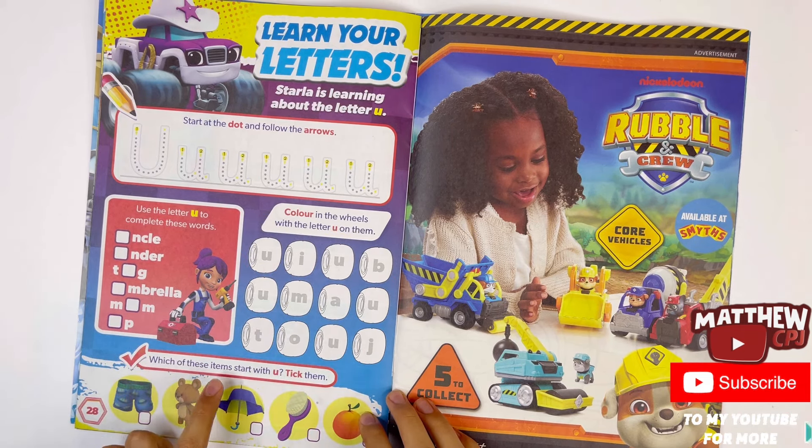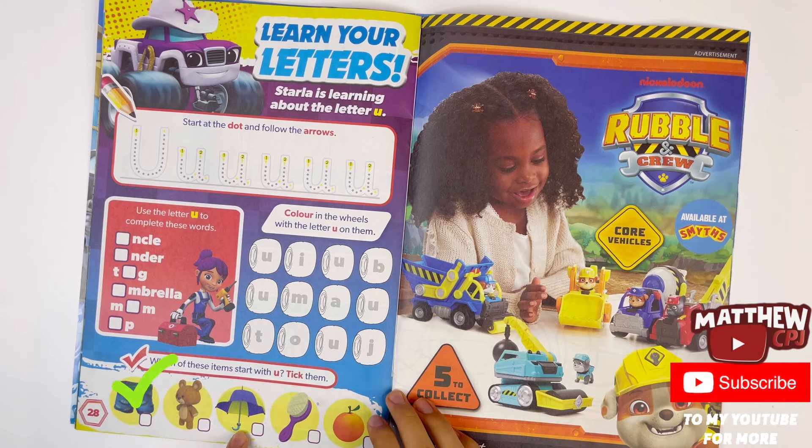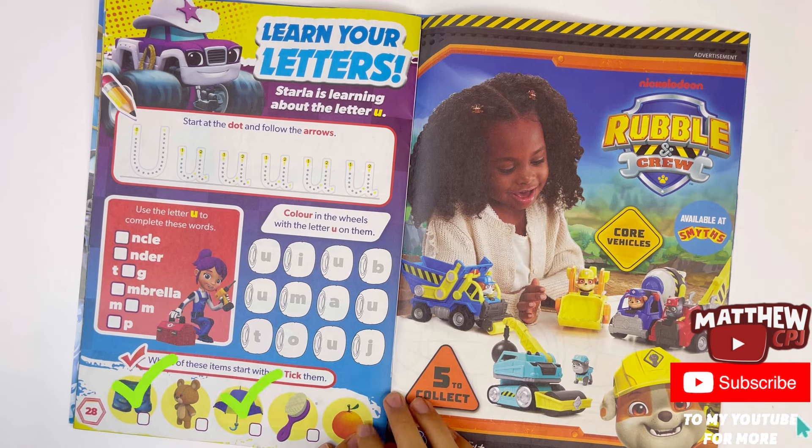Which of these items start with U? Tick them — underpants, umbrella, and that's about all of them.